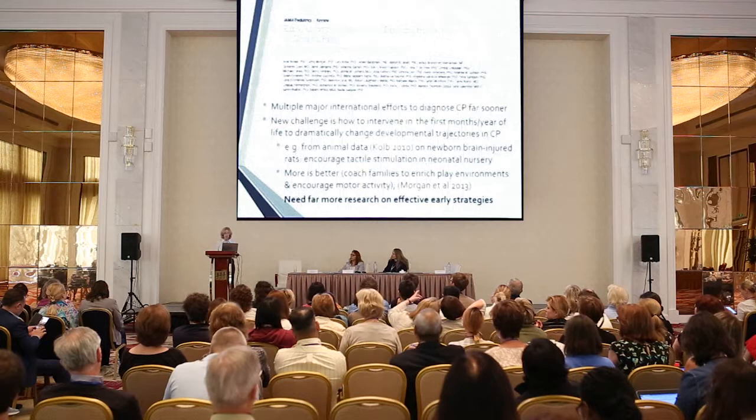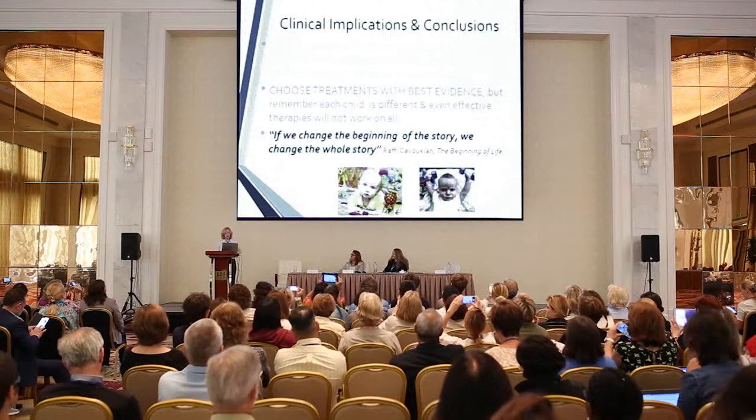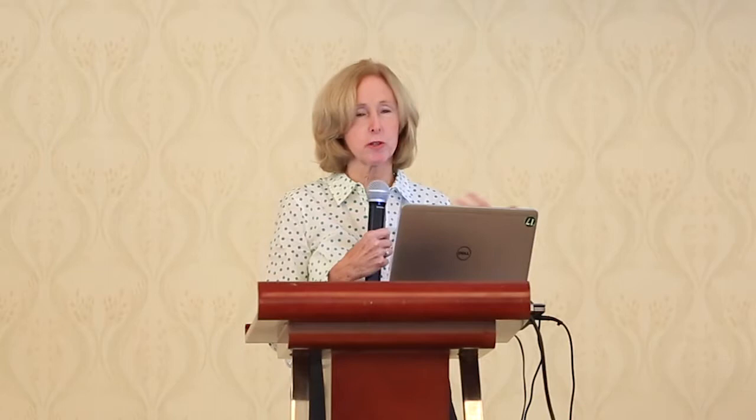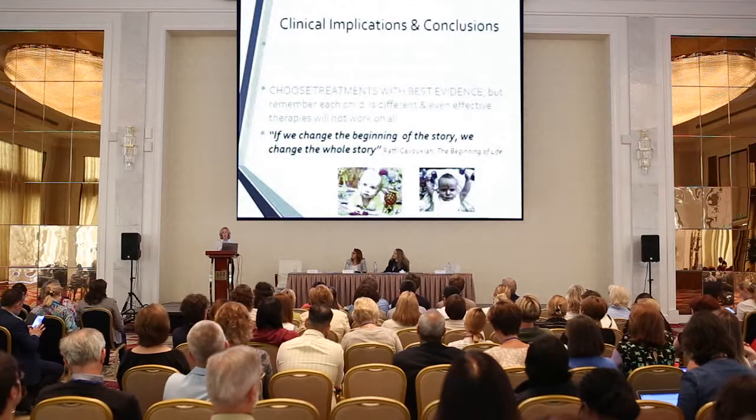In conclusion: interventions must address specific functional goals of the child and family, follow the basic principles of conditioning and motor learning, require effort and engagement, and be of sufficient duration. We should choose treatments with the best evidence, but in research and clinical practice we must monitor whether patients are responding — and if they're getting worse. None of these are one-size-fits-all; we may need other strategies for poorer responders. And finally: try to start sooner. As one quote goes: 'If we can change the beginning of the story, we can change the whole story.'